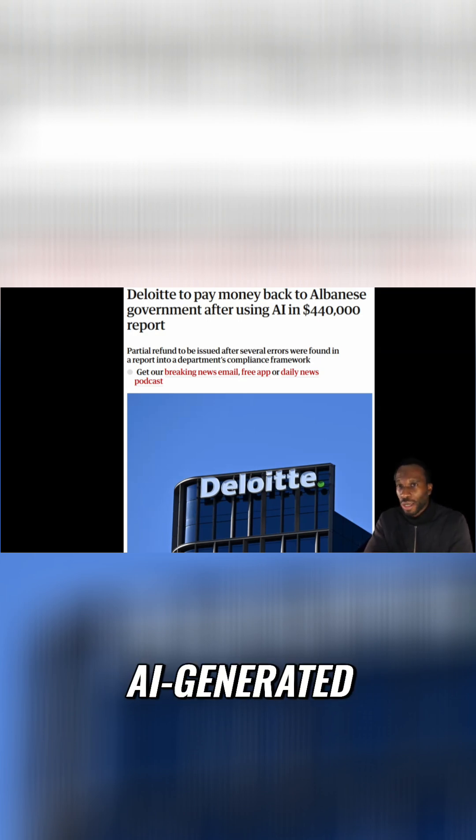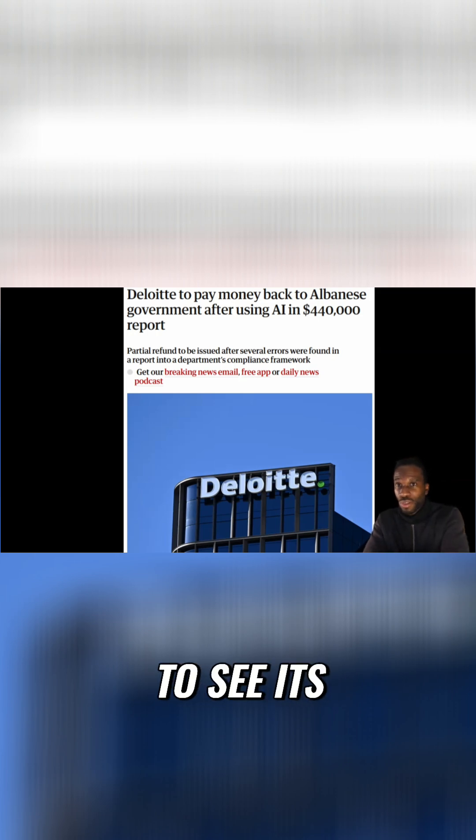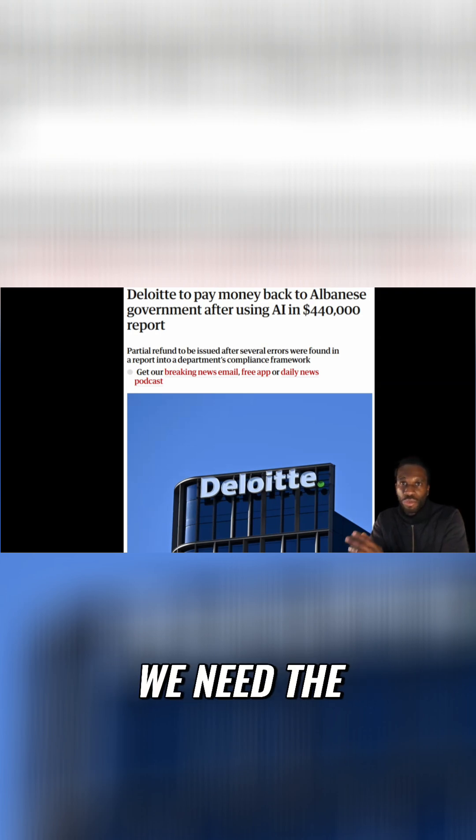It's clear that there are economic benefits to AI-generated content, and we will continue to see its proliferation. But how can we prevent or minimize the risk of such costly errors? For consulting papers or any high-stakes documentation, we need the ability to verify the generated content.